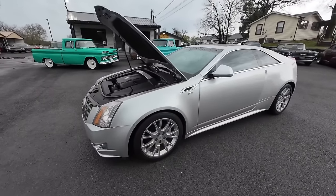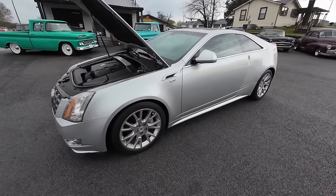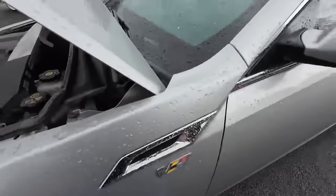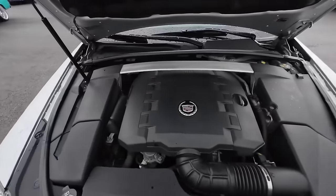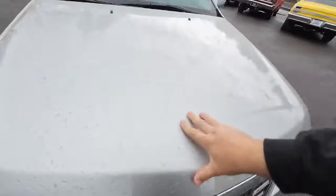Alright, it's test drive time again. We've got a 2012 CTS here — this is one of the owner's cars. It's got V emblems on it but it's not a V model at all, it's a 3.6 liter. What we're going to do is go around the car and check for chips, scratches, rust, dents — anything I see, you'll know about.